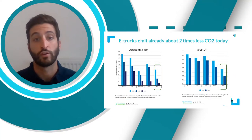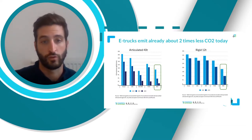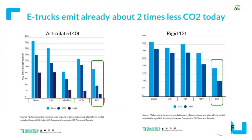For road transport, we do have a technical solution to reduce those emissions, and that is electrification — battery electric vehicles. Electric trucks already emit two times less CO2 emissions compared to diesel or gas trucks today, and this will only improve over the years as the electricity grid gets cleaner and cleaner.